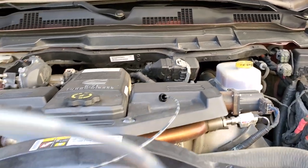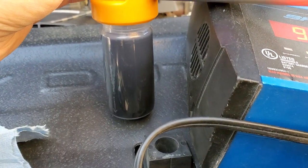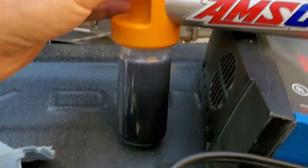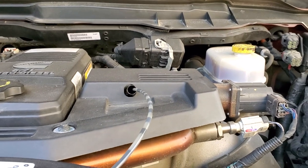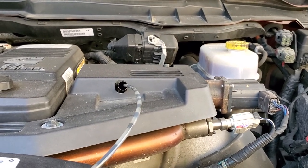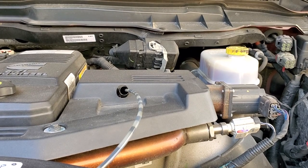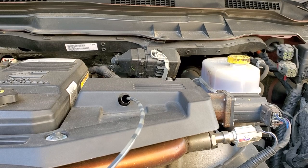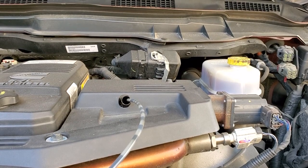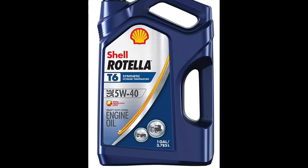So what I'm going to do is send a sample to the lab, pulling it using this pump from the oil pan bottom. Whenever I have a chance to get a sample of oil, I always take that opportunity, because I want to know — what manufacturers say is one thing, but when you confirm what they say is true, you know they're being honest.